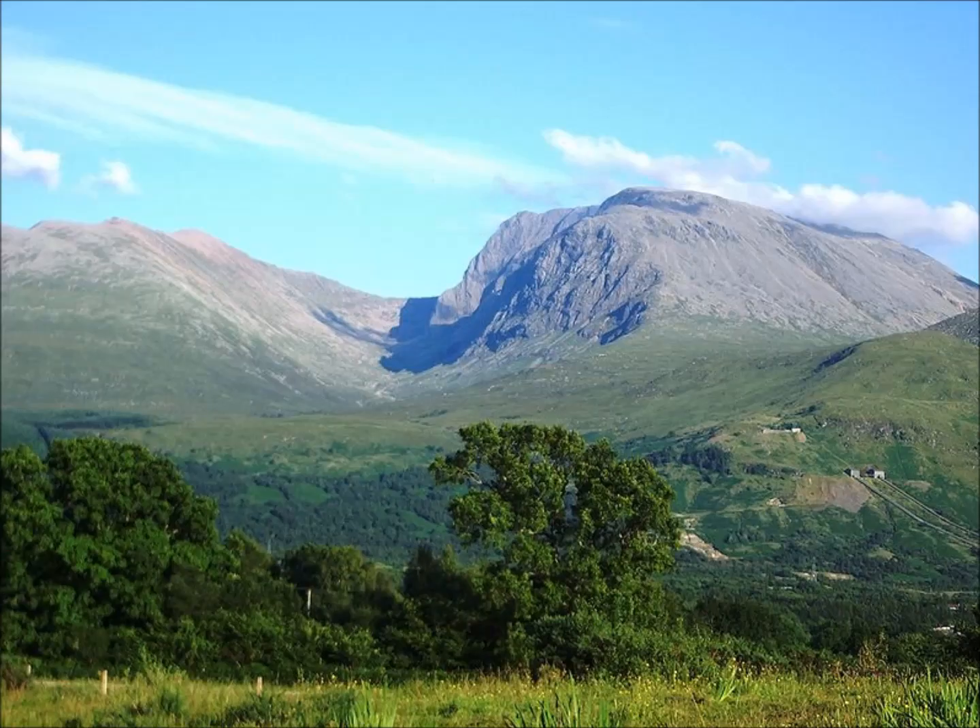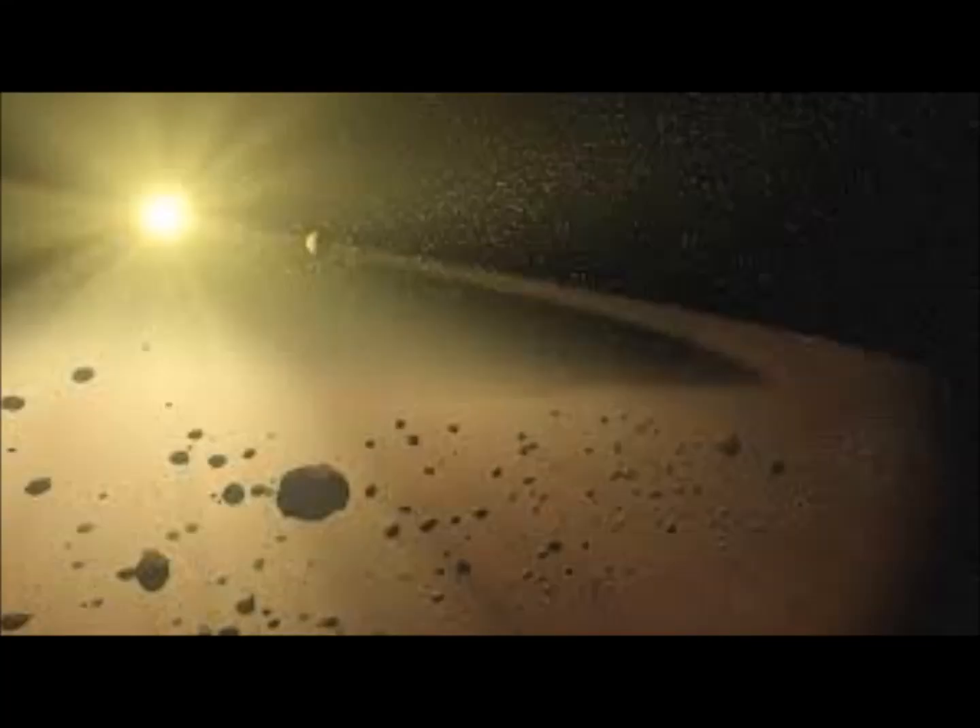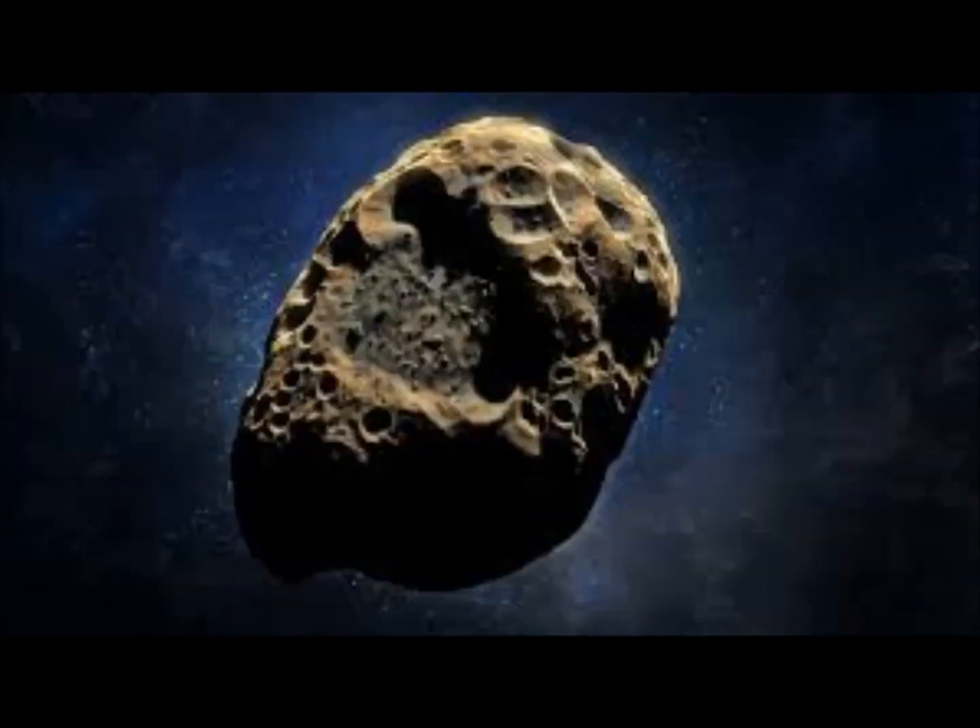What NASA spotted was an Apollo class asteroid. The Apollo asteroids are near-Earth asteroids named after 1862 Apollo, discovered by German astronomer Carl Reinmuth. These are Earth-crossing asteroids — they cross our Earth's path and have an orbital semi-major axis greater than that of the Earth, but a perihelion distance less than the Earth.